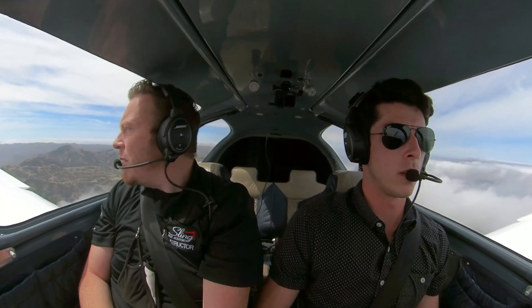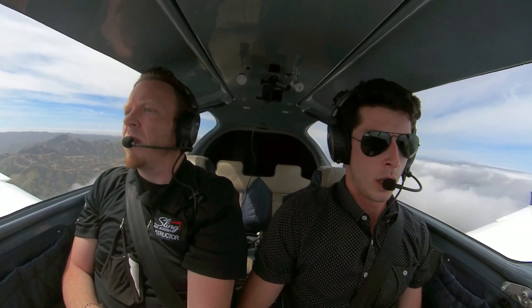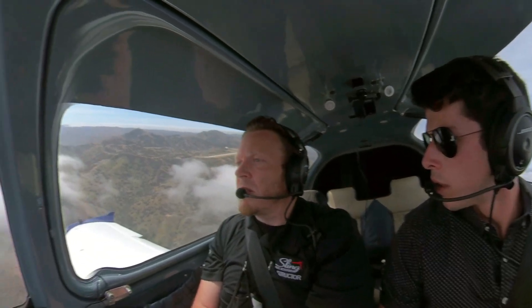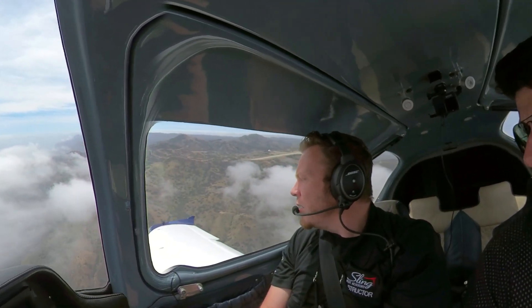When you're ready, you can make that right base. Catalina traffic, blue and white Sling 135 Whiskey Tango is turning right base for runway 22, Catalina traffic.